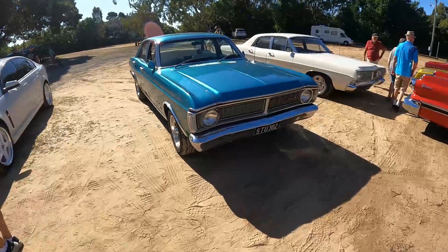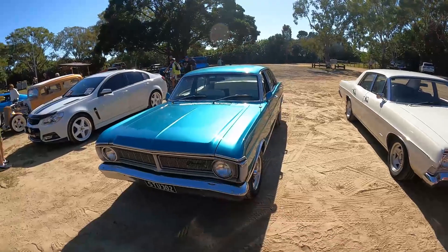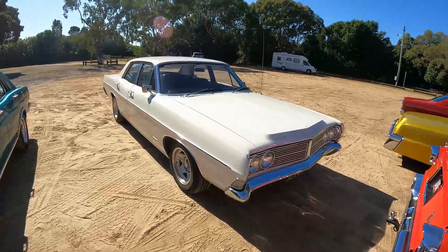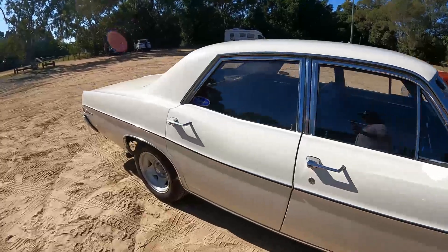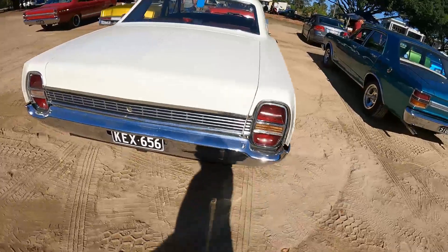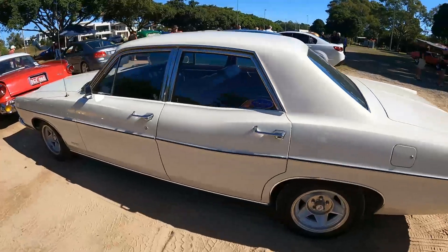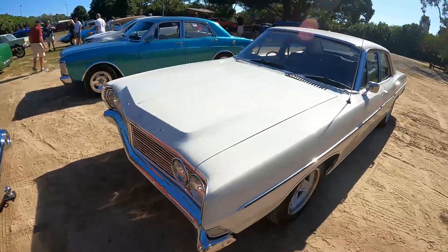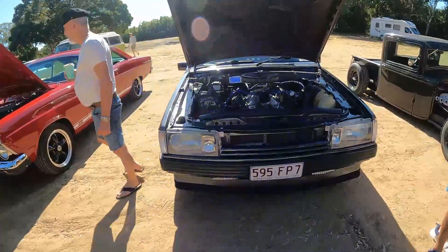We've got Stuart's beautiful XY Fairmont here — thanks to Stuart for coming along today, appreciate it. We've also got a Ford Galaxy 500 — I like that very much. And there's also a nice XE.